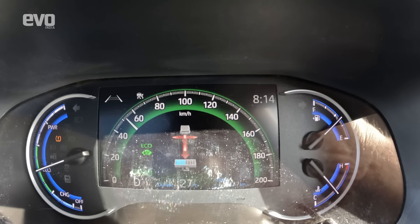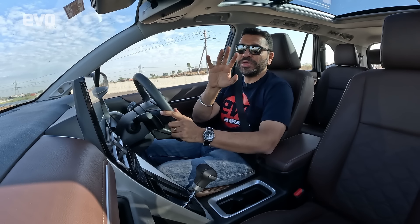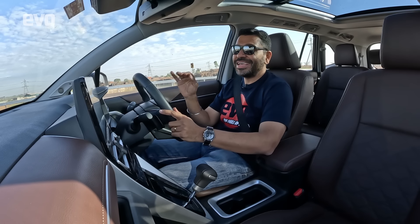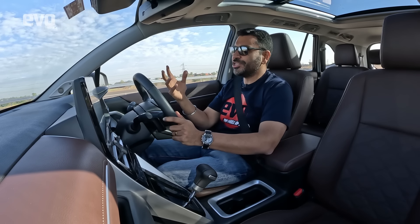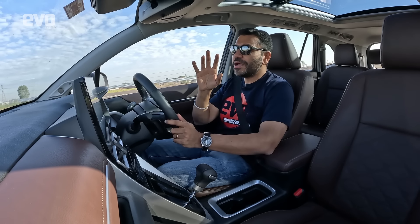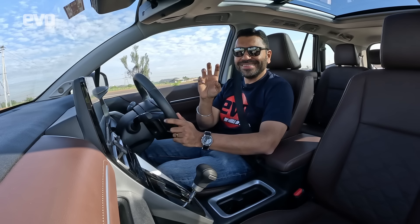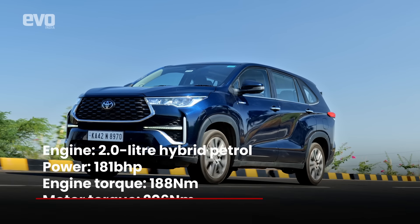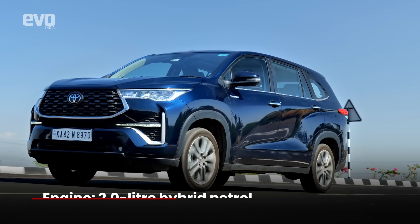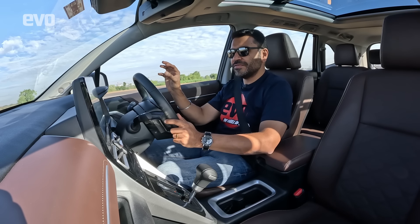We start with the Innova HyCross in full electric mode — it's running in pure electric mode. The big difference between the earlier Crysta and the HyCross is the silence. In the old Innova you always heard and felt the vibrations from the diesel engine. Now, in comparison, when you jump into an Innova Crysta it feels crude and unrefined. This petrol hybrid powertrain is an absolute peach.